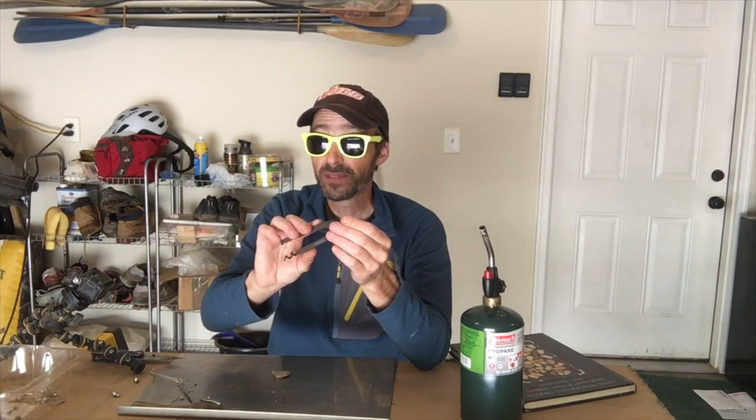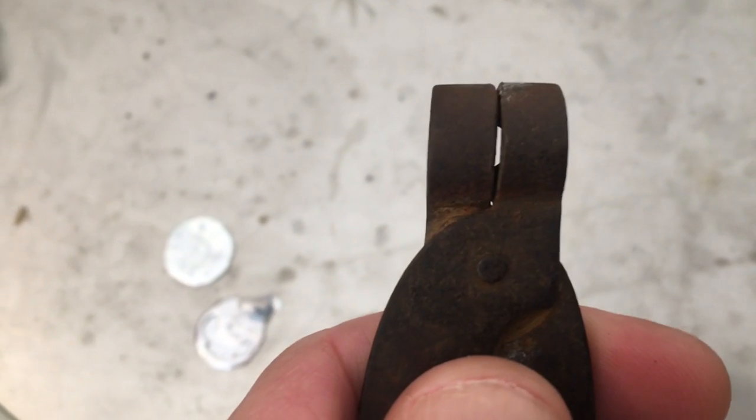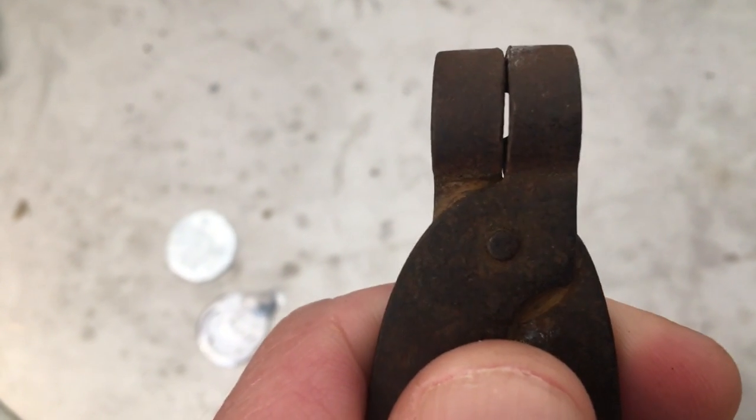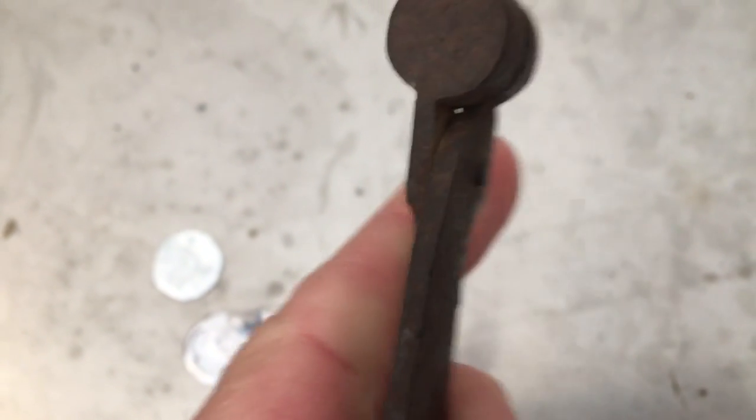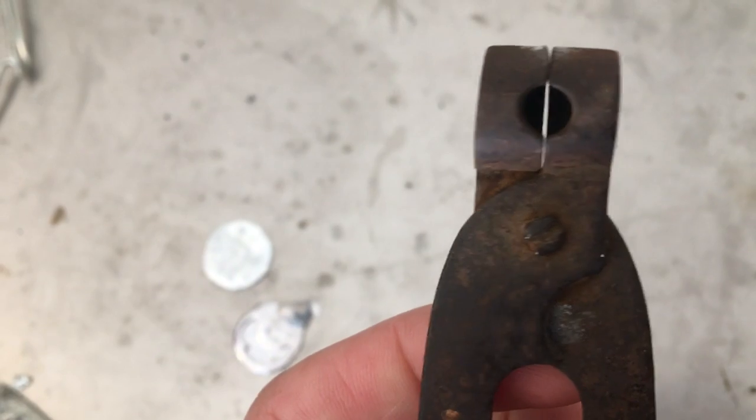Now, this mold is 150 years old. There is some space and wear from use. As a result, there's a little bit of seepage from the bottom, and I have to make some accommodations when doing pours because of that. But we'll get into that in a minute. For now, let's jump into actually creating a field cast bullet.